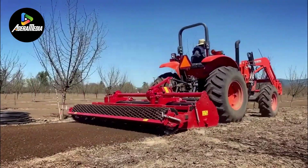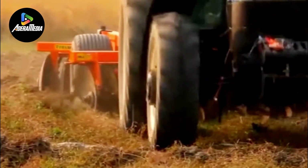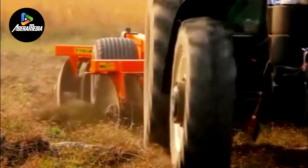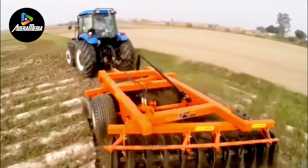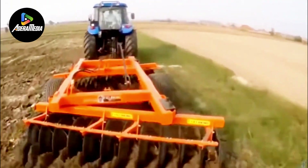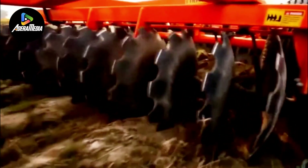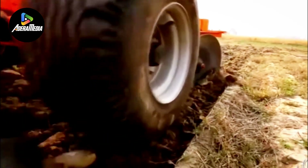Diversifying to meet specific soil and crop requirements, harrow machines manifest in various types, including disc harrows, chain harrows, and tine harrows. Frequently employed subsequent to plowing, they play a vital role in refining the soil. However, their utility extends beyond this, as they can function independently to control weed growth and prepare seedbeds.